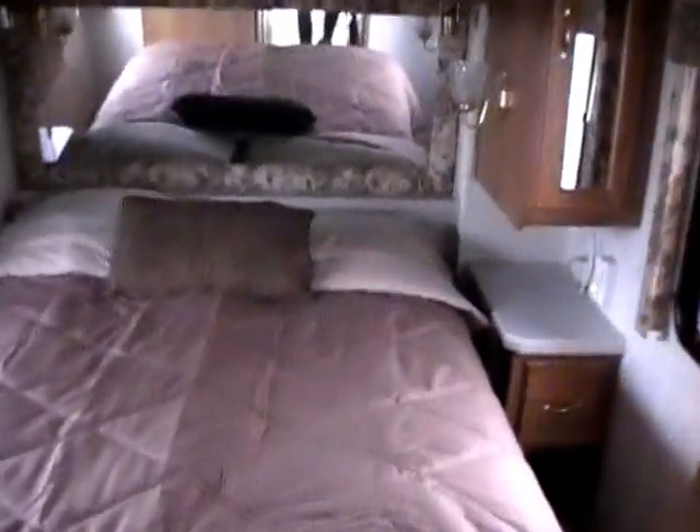As we step to the back hallway toward the rear bedroom — a very nice and cozy rear bedroom — you've got a queen island bed that picks up for additional storage. Plenty of mini closets on each side. Overhead storage. Nightstands. TV in the back, so all electronics are included. The second air return is back here. The carpet looks great. This hallway has a huge hanging closet, plus drawers, cabinets, and a little pantry.